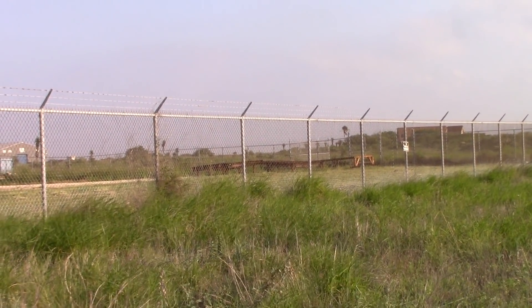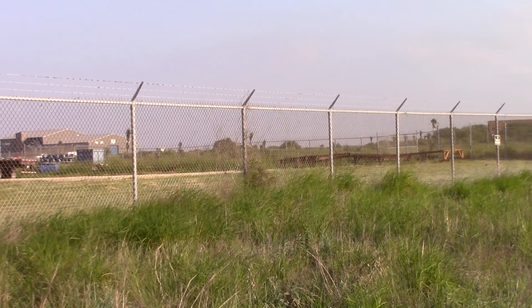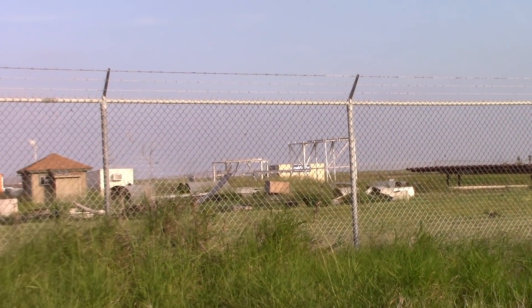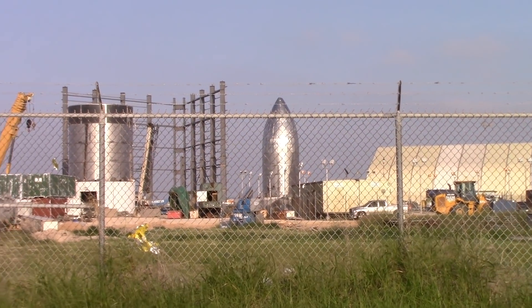Also, all the container boxes have all been moved. They've cleared out this whole back area and cleaned it up quite a bit. Still got a little junk pile there, but all in all it's a lot cleaner than it was back here before.